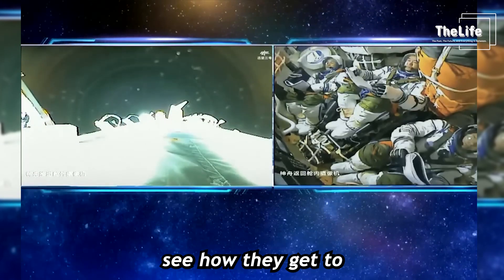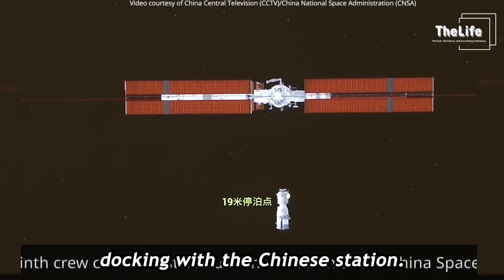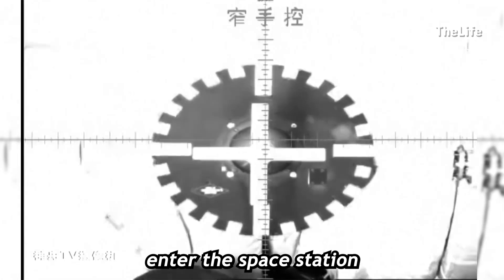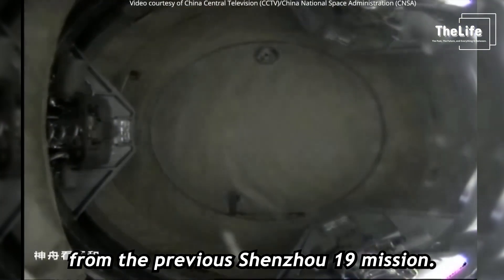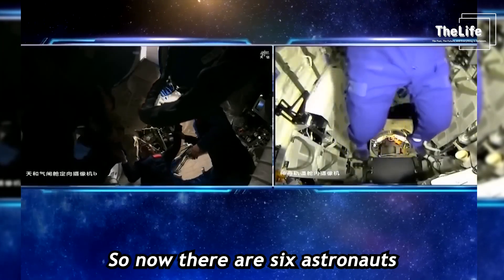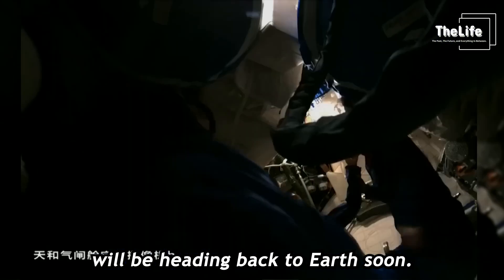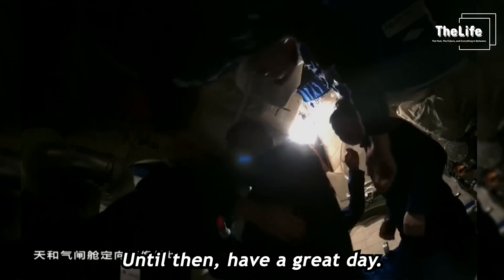Now let's see how they get to the Chinese space station. This shows the Shenzhou 20 spacecraft with the three astronauts docking with the Chinese station. You can now see how the astronauts enter the space station by opening the hatch of the spacecraft. They're being welcomed by astronauts from the previous Shenzhou 19 mission, which also included a woman who traveled to the station. So now there are six astronauts at the Chinese station. The three astronauts who arrived earlier will be heading back to Earth soon. And that's how the Shenzhou 20 mission launched. See you in the next video — until then, have a great day!